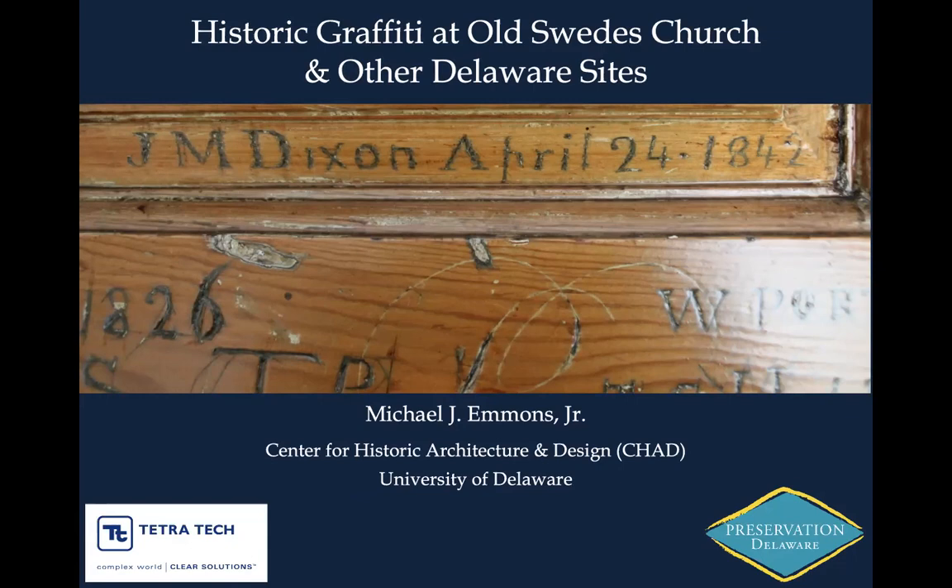If you aren't already a member of PDI, I want to invite you to please consider joining and supporting us. Your support helps keep events like this one free, and we'll post more info in the chat about that as well.